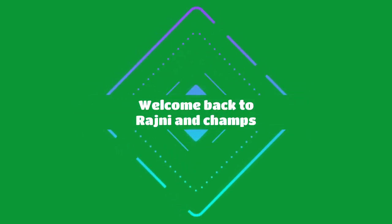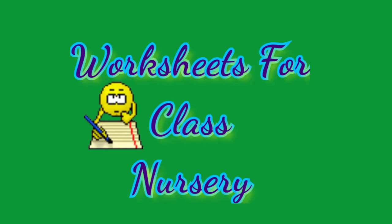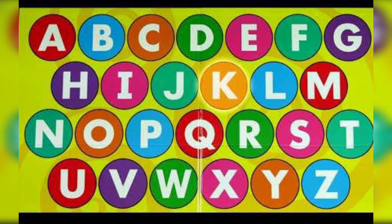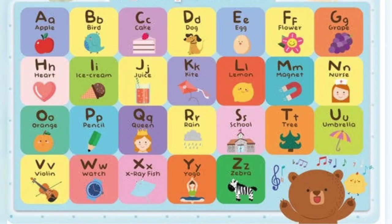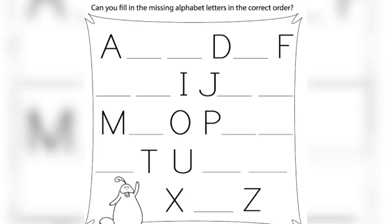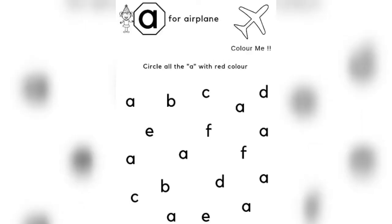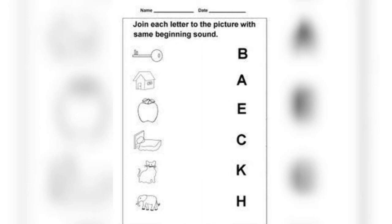Hello my champs, how are you all? Here I have brought a collection of worksheets for nursery class children. After learning ABCD alphabets, we'll start with a few exercises like fill in the blanks for uppercase and lowercase, a few matching exercises, and coloring exercises. I know my champs, you all love coloring, so I have included a coloring exercise as well.